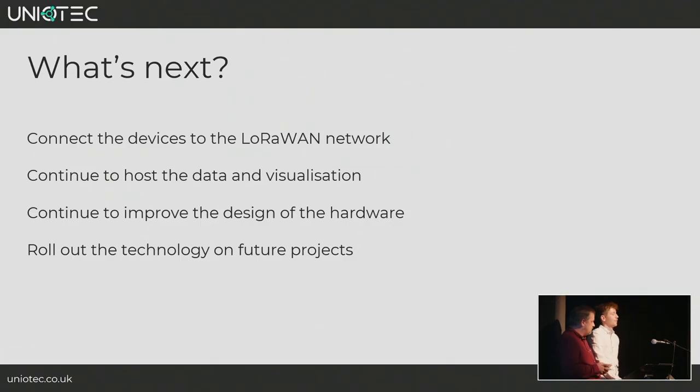What's next: we will continue to monitor the rollout of the LoRaWAN network across Norfolk and connect devices when we can. We will continue to host the data and visualization platform and share it with stakeholders. We aim to improve the hardware — the chip shortage has meant more redesigns. And a big takeaway is to roll out everything we've learned into future projects moving forward.